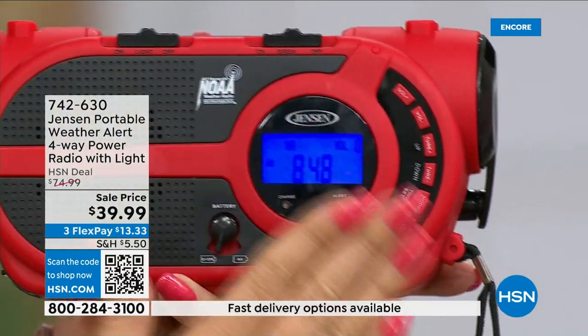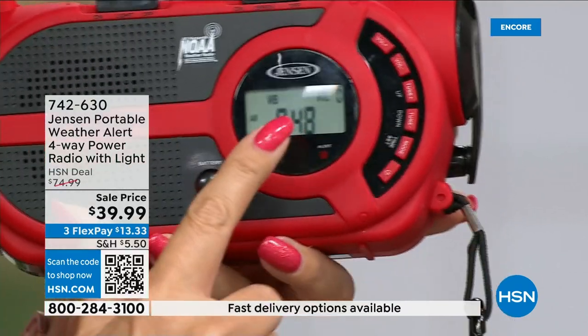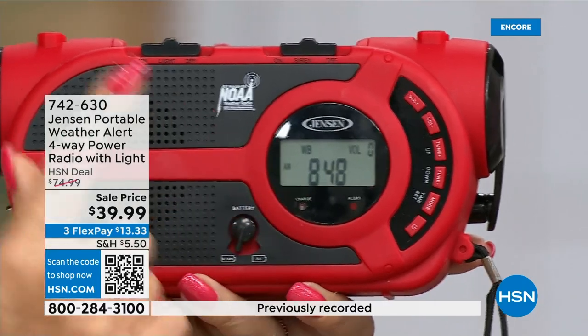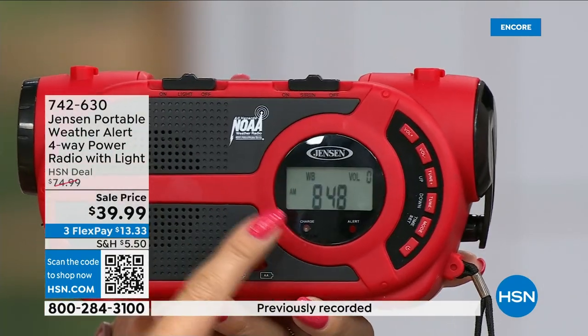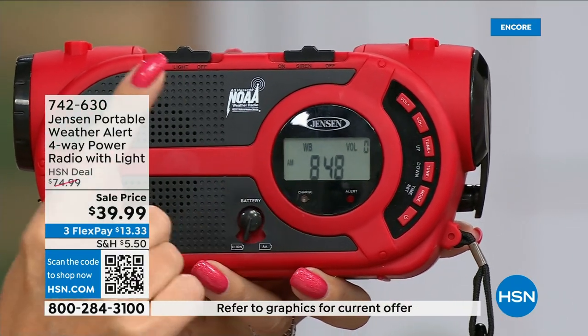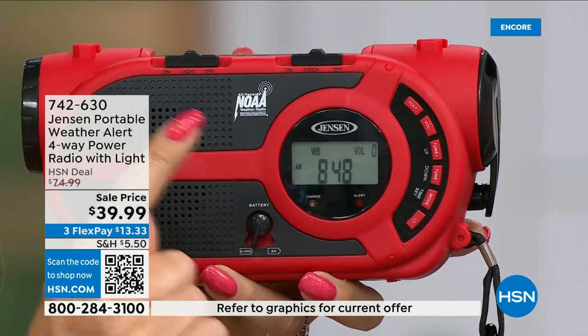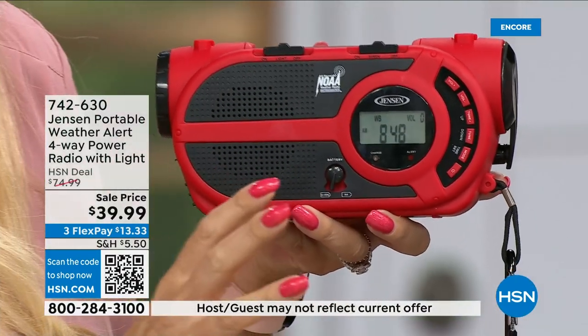In standby mode you just get notifications — it will come on clearly and speak to you with the NOAA channel, telling you exactly what's going on in your area. A little siren will sound. It's going to potentially wake you up when it's dead quiet at night. That's a really cool feature.